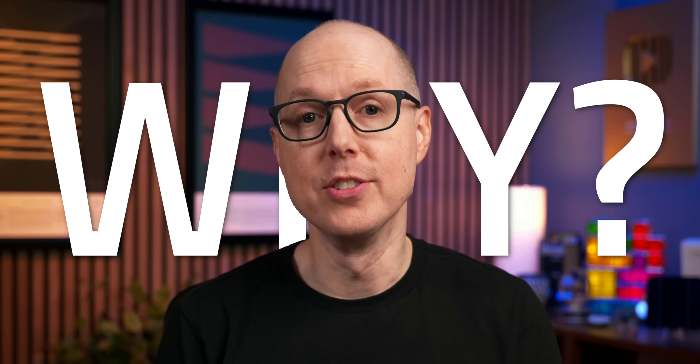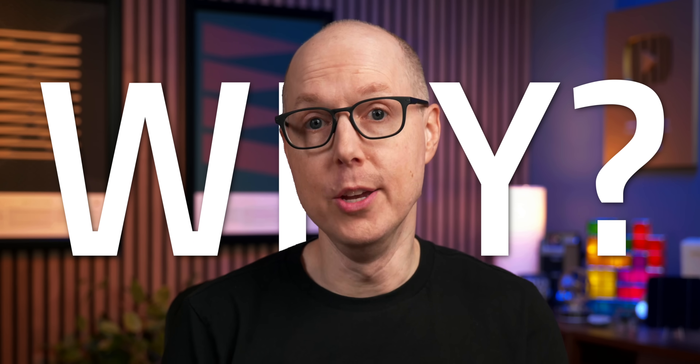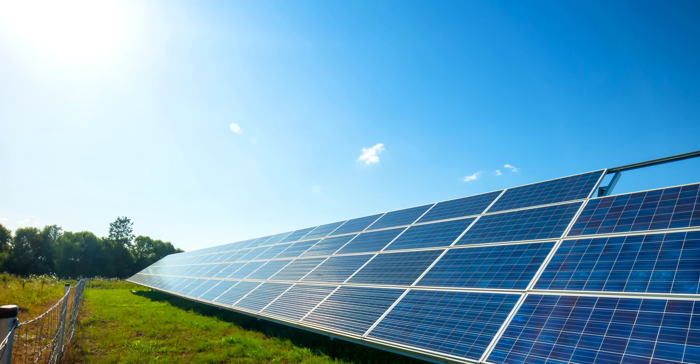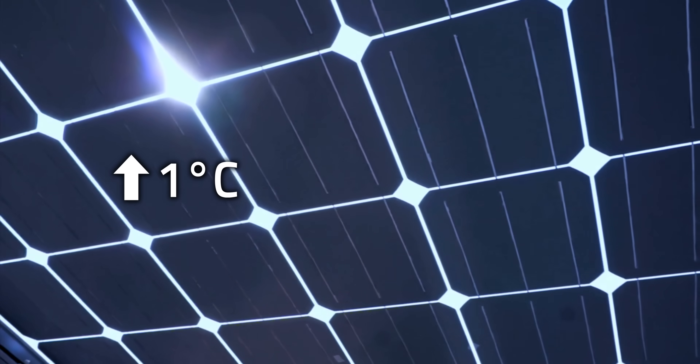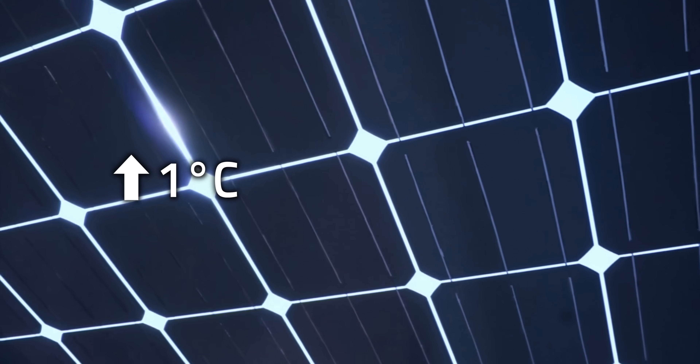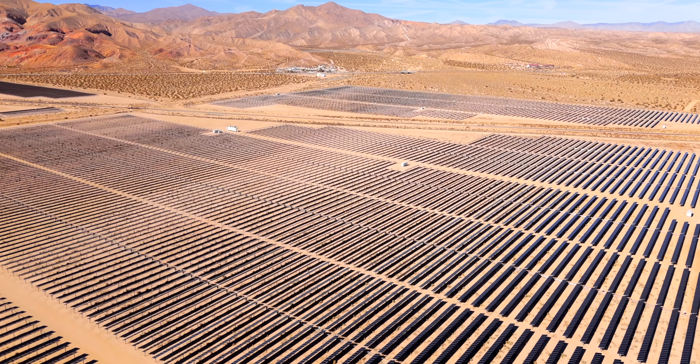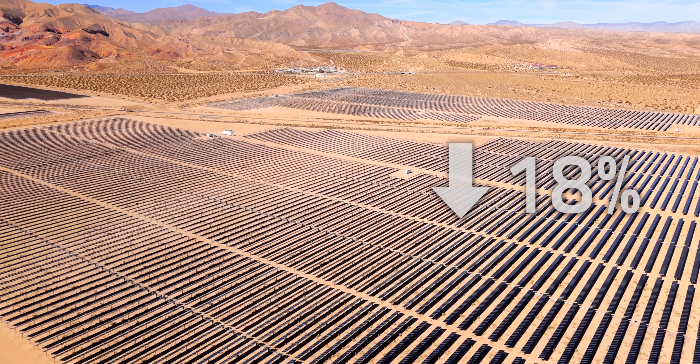Here's something that might shock you — the hottest days of summer are when your solar panels perform their worst, at least efficiency-wise. For every single degree Celsius the surface temperature climbs, your panels lose about 0.2–0.5% of their efficiency. On blazing desert days, that can mean an 18% performance drop. It's a pretty heated issue — literally and figuratively.